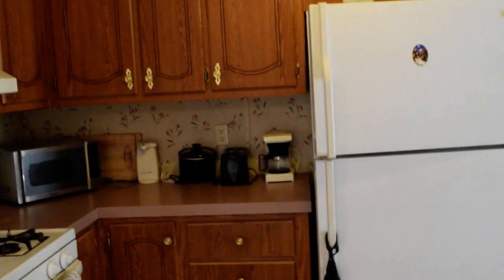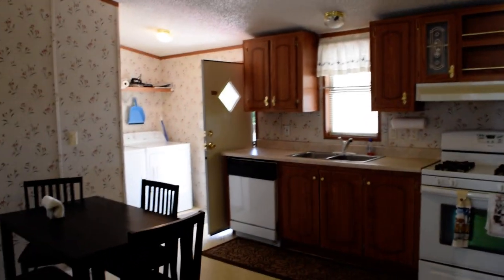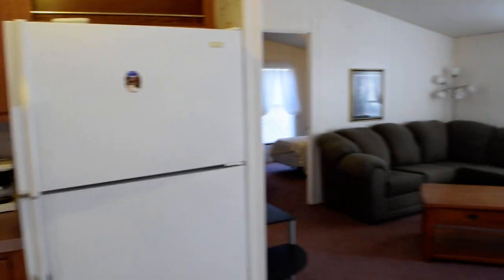We are walking into the kitchen and it's got a nice convenient kitchen here. There's a washer and dryer at the entry and it is fully equipped — it's got silverware, dishes, linens, things like that.